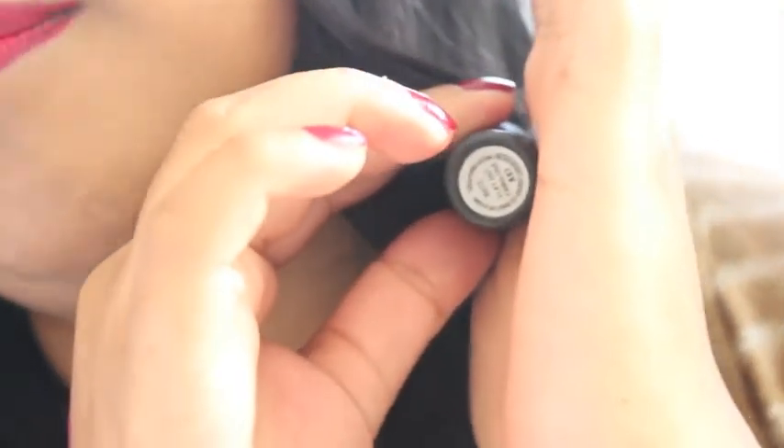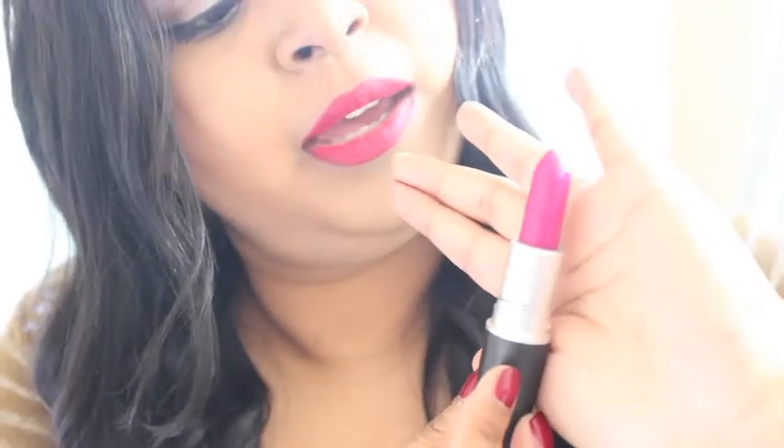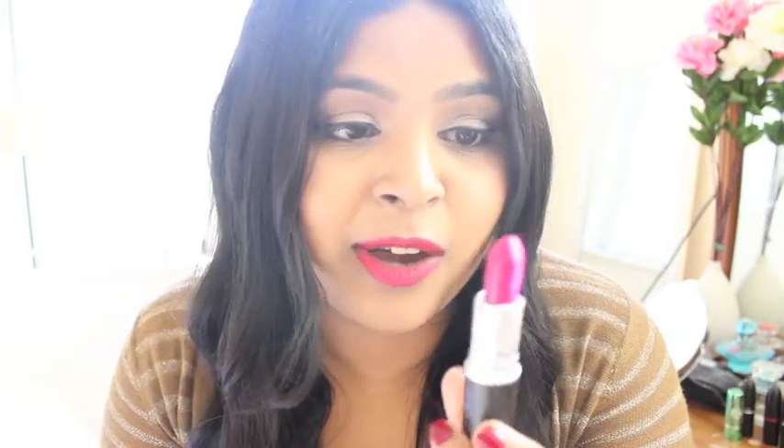My next lipstick is Flat Out Fabulous from their Retro Matte Collection. This is the lipstick — it's more of a purple, almost like a pinky purple. The colour I can describe this to is magenta. This lives up to its name — this is flat out fabulous. I love the colour and I'll be wearing this more often.